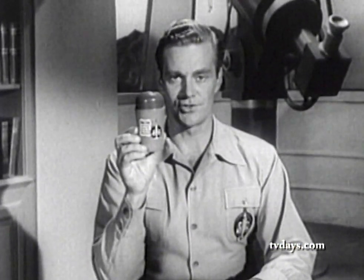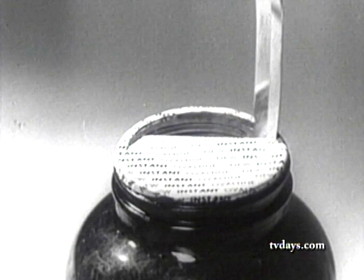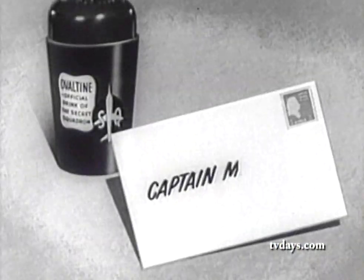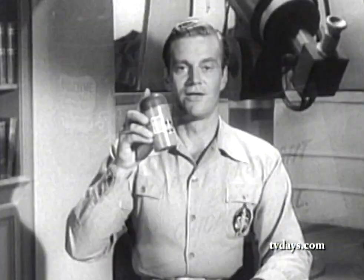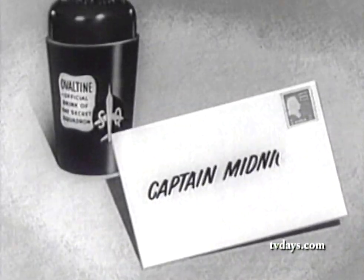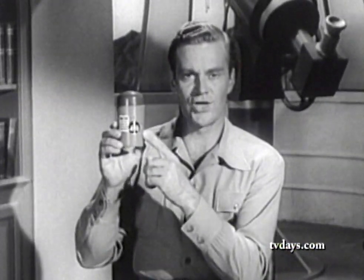Here is how you get your Secret Squadron shaker: just get a jar of chocolate flavored Ovaltine, cut out the little wax paper disc that covers the jar, and send that little disc with your name, your address, and ten cents to Captain Midnight, Box P, Chicago 77, Illinois. That's all. Then you can shake up your chocolate flavored Ovaltine just as we do. Remember: send the paper disc from the top of the Ovaltine jar, your name, your address, and ten cents to Captain Midnight, Box P, Chicago 77, Illinois. Send for your Secret Squadron shaker right away.